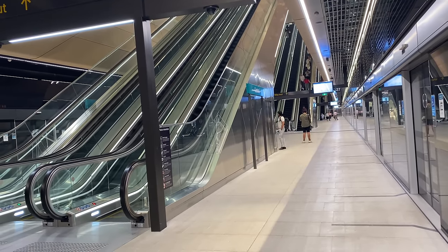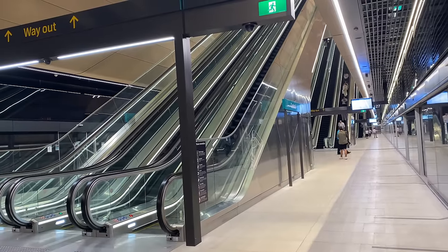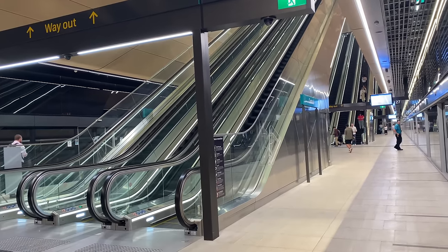The southern end is also the best place for a wonderful view of all three banks of escalators. With Central being such an important interchange station, it's fantastic to see so many escalators here. It's definitely worth looking up for some magnificent views of the escalator structures along with glimpses of the North-South Concourse above.